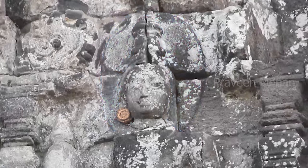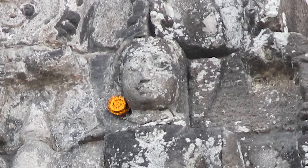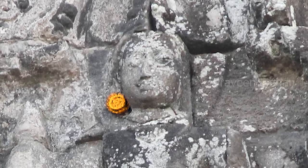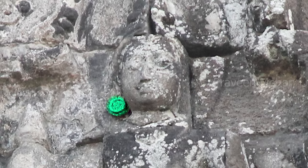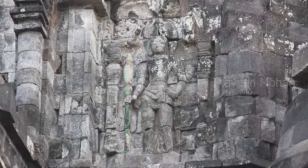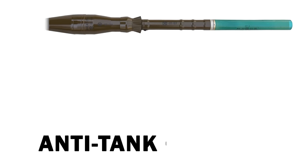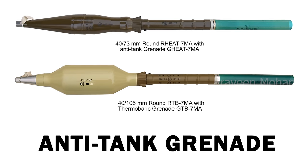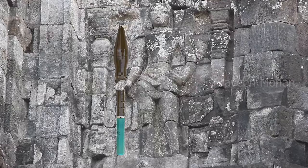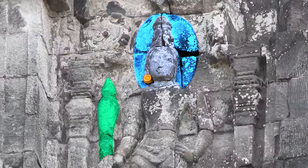There is one more detail that is crazy here. Can you see this earring? At first I too thought this was an earring, but on the other side there is no earring, so it must be something else. And look at the weapon he is holding in his hand — it looks remarkably similar to an anti-tank grenade or a laser gun. Are we looking at an ancient astronaut with advanced weapons?